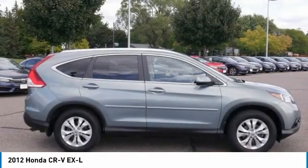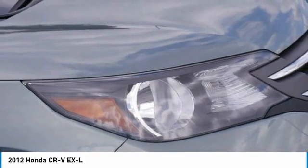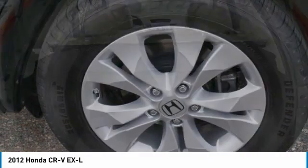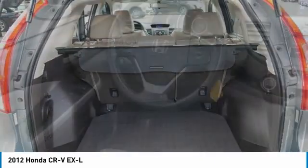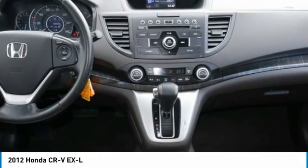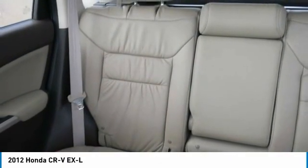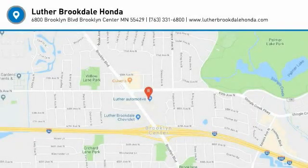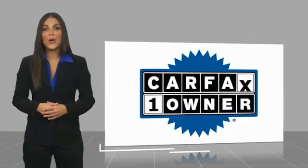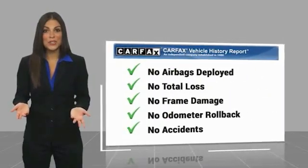Drive away with a great deal on this vehicle. Call or stop in today. This is a one-owner vehicle with a Carfax vehicle history report. Be sure to find a complimentary copy of this report online or contact the dealership.